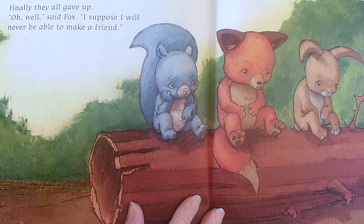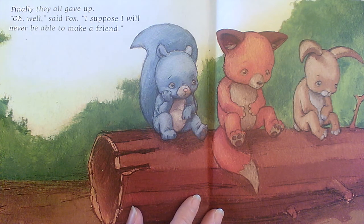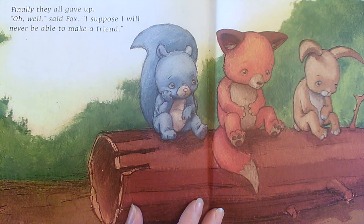Finally, they all gave up. "Oh well," said Fox. "I suppose I will never be able to make a friend." Do you think that's true? What do you think Fox could do if he wanted to make a friend? I think he might be able to make friends with squirrel and rabbit — they would make wonderful friends for Fox, wouldn't they? They might be small, but they are real.